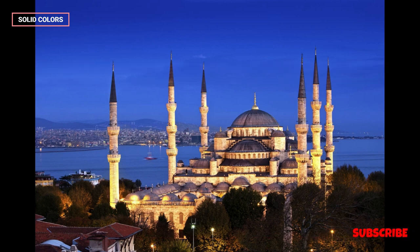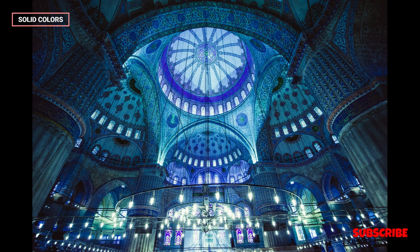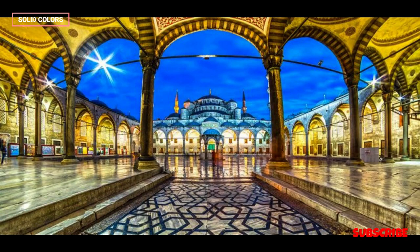Inside the Blue Mosque, visitors are greeted with a spacious and beautifully decorated prayer hall. The high ceilings and numerous windows allow for an abundance of natural light, creating a serene and peaceful atmosphere. The central dome is supported by a system of columns and arches, and the walls are adorned with intricate calligraphy and geometric patterns, adding to the mosque's overall aesthetic appeal.